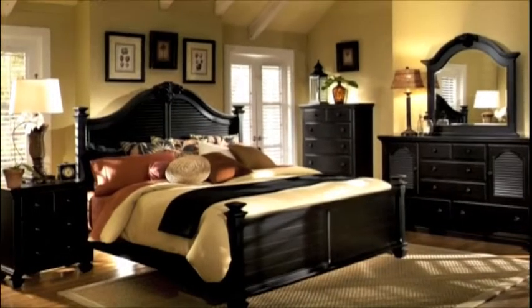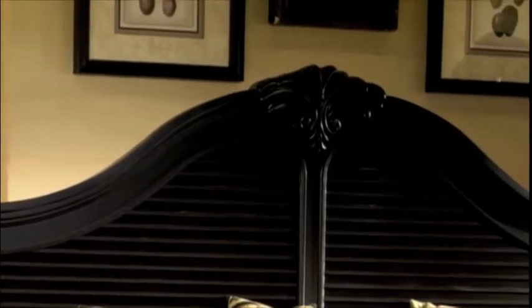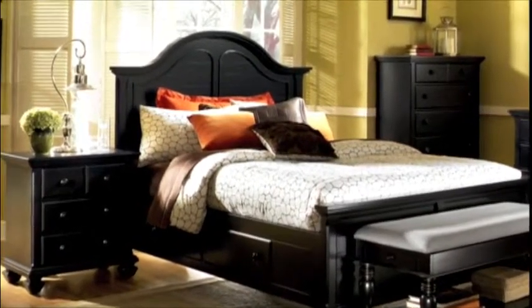The collection offers two beautiful bed styles available in the size you need from king to twin. The louvered panel bed has a gorgeous carved detail headboard, or for a more streamlined modern look, choose the curved panel bed.